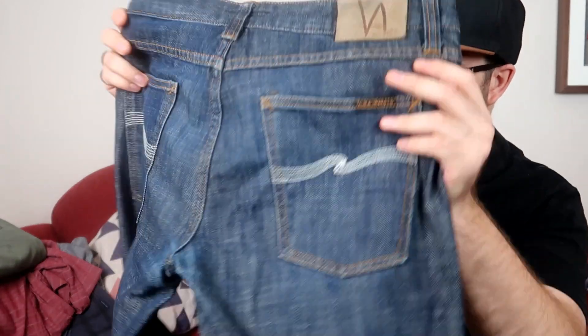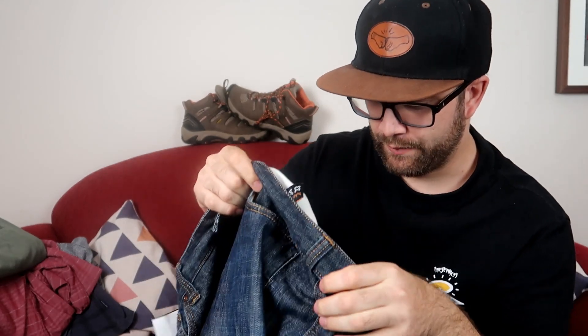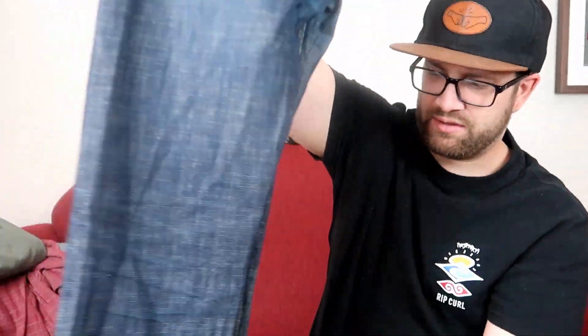I also got this pair of Nudie jeans — Slim Jim style — at a nice price of $9.99 before discount. We don't often see them for that price, so we keep an eye out for Nudie. We should be able to get $40 to $50 on these, sometimes more depending on the style. Usually when we see them they're $15 to $20, so at $10 we know we're going to make some good profit.